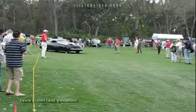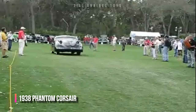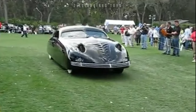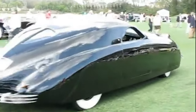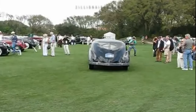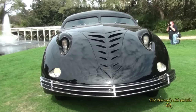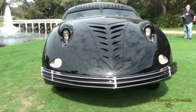The Phantom Corsair, introduced in 1938, is one of the weirdest automotive designs ever made. Designed by Rust Heinz of the famous condiment family, it envisioned an American supercar. The car was meant for a limited run, priced at $15,000, but this was problematic due to the Great Depression. The prototype, a two-door sedan seating six, featured a sleek, aerodynamic shape and advanced technology.